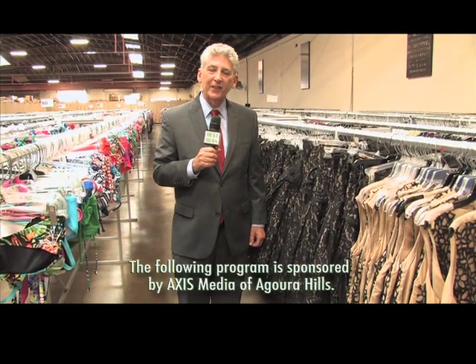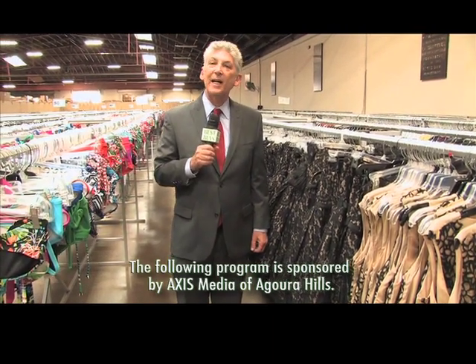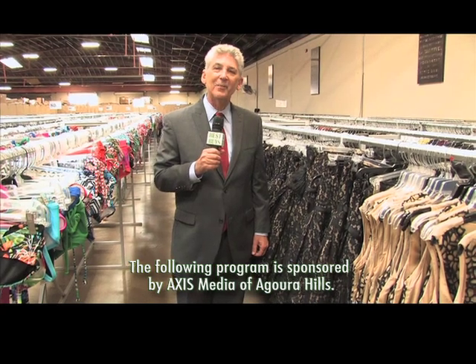I'm Money Man Alan Mendelsohn at CA Liquidators. It's one of my best buys, and here come more deals.